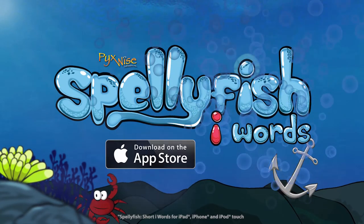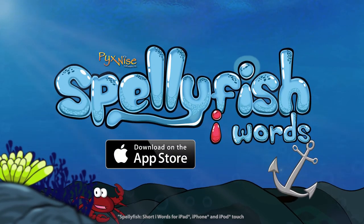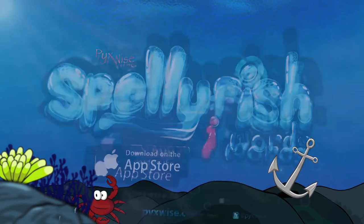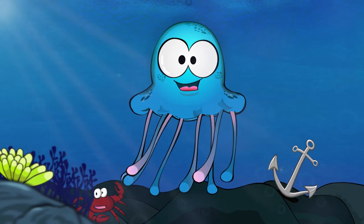Find Spellyfish on the App Store today! Follow us on Twitter, Facebook and at Pixwise.com. Come on in! The water's fine!